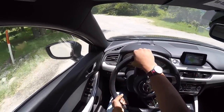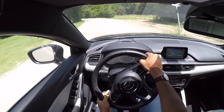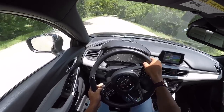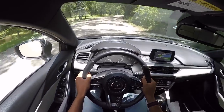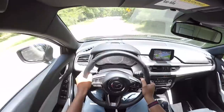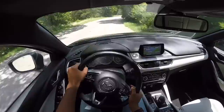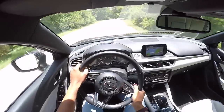Alright, turning onto this back road — these are probably some of the best winding roads around. If you live in an area with winding roads like this, the Mazda 6 is going to absolutely run away from everything else in the class.